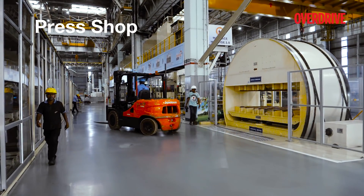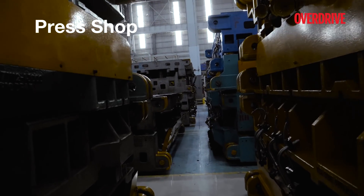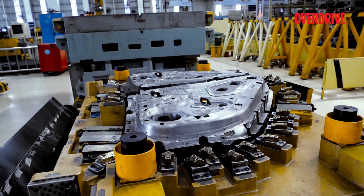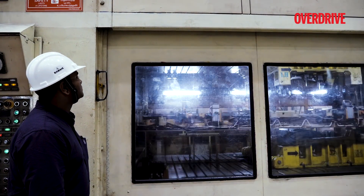The Hyundai Motor India plant is also the third largest Hyundai factory in the world and has the capacity to produce over 6 lakh units annually. Of this, a third of the cars are exported.